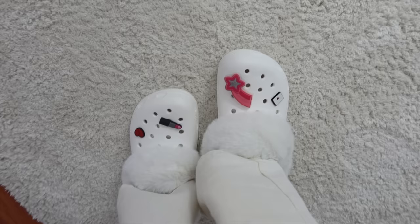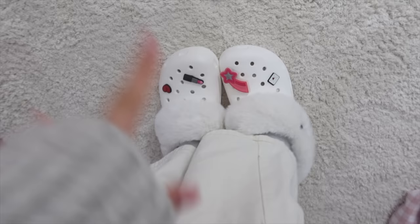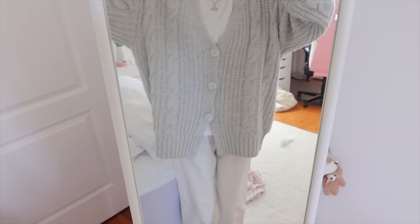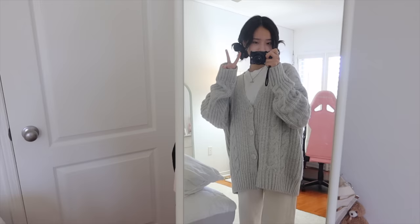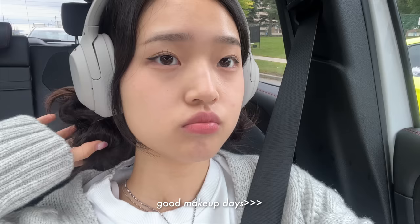And then guys, look at these Crocs that my mom got me yesterday — they literally light up! Isn't that so cool? And they're fuzzy. I'm not going to be wearing these to school today; I'm just wearing them as slippers right now because it's so cold. And then of course my hair — I actually love how it turned out. That is today's fit and I'll be heading out. I'll see you guys at school. I also can't forget about my headphones — these are the Sony XM4 ones.